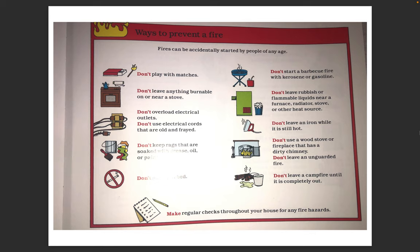Ways to prevent a fire. Fires can be accidentally started by people of any age. Don't play with matches. Don't leave anything burnable on or near a stove. Don't overload electrical outlets. Don't use electrical cords that are old and frayed. Don't keep rags that are soaked with grease, oil, or paint. Don't smoke in bed. Don't start a barbecue fire with kerosene or gasoline. Don't leave rubbish or flammable liquids near a furnace, radiator, stove, or other heat source. Don't leave an iron while it is still hot. Don't use a wood stove or fireplace that has a dirty chimney. Don't leave unguarded fire. Don't leave a campfire until it is completely out. Make regular checks throughout your house for any fire hazards.